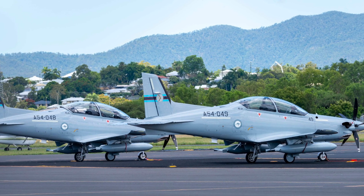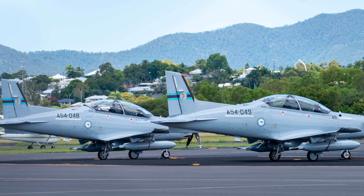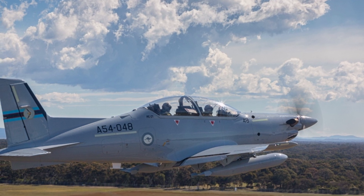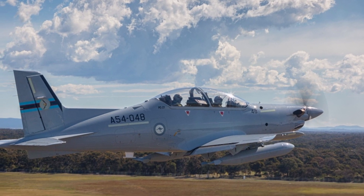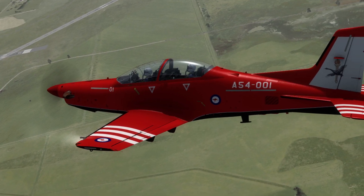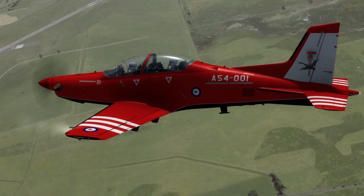The PC-21's technical prowess is rooted in its design. The tandem cockpit, equipped with head-up displays and an inertial reference system integrated with GPS, mimics modern fighters, while its retractable tricycle landing gear and composite construction enhance durability and performance. Maintenance ease, a Pilatus hallmark, ensures high availability, critical for a training fleet logging extensive hours.